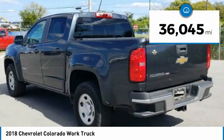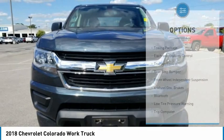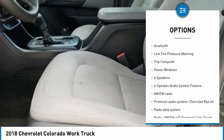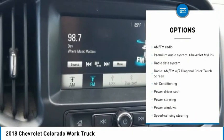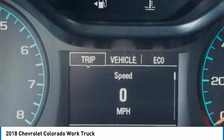This vehicle has less than 40,000 miles. Here are some of this vehicle's great options: towing package, electronic stability control, traction control, rear step bumper, front wheel independent suspension, four wheel disc brakes, Bluetooth, low tire pressure warning, trip computer, power windows.